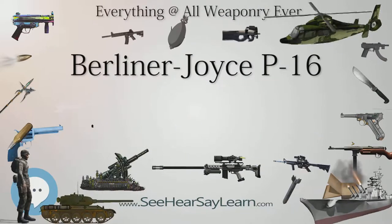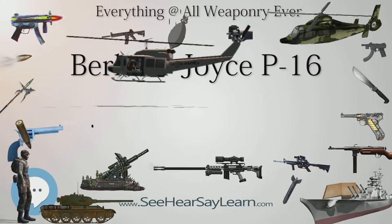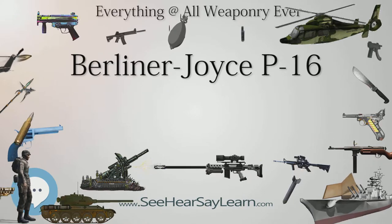An observer/gunner was located behind the pilot. The aircraft was powered by a 600 HP (447 kW) Curtiss V-1570 Conqueror supercharged V-12 inline engine.